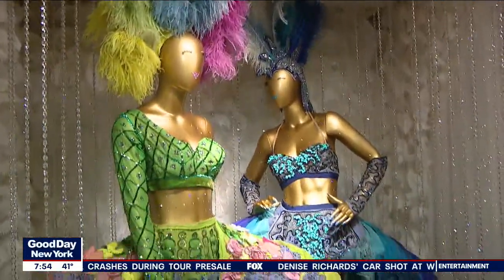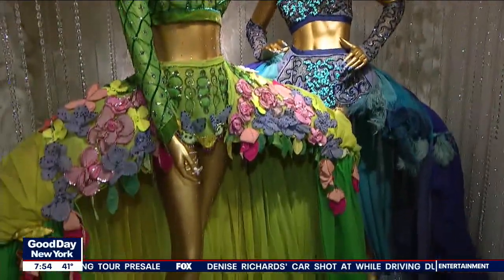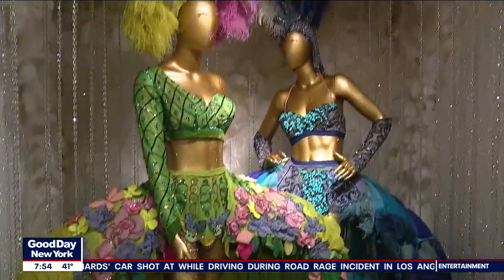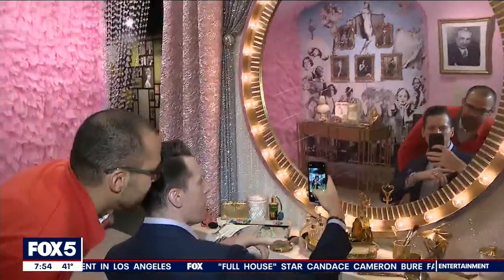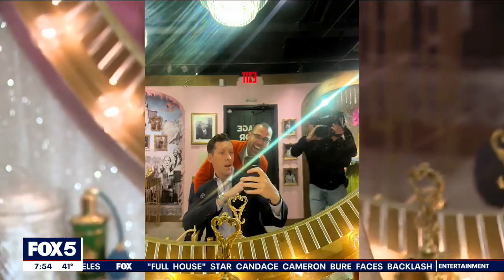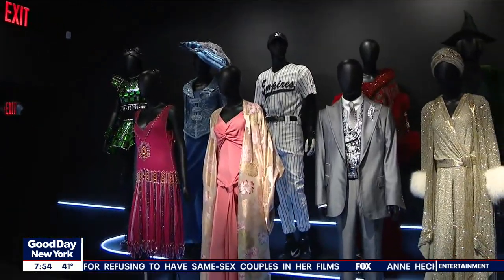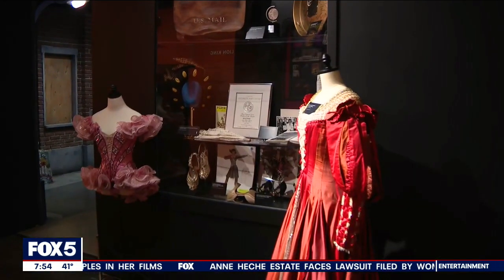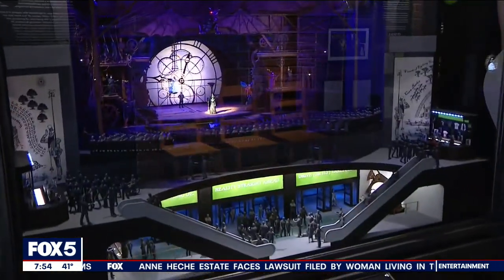These are original costumes from the early 1900s — from the Ziegfeld Follies, an annual revue performed every year from 1907 through 1925, with two final editions in 1927 and 1931. The museum is designed for Broadway fans who know everything, but also for someone who's only seen one show and doesn't have that history. By structuring it the way they did, it really does provide something for everyone.